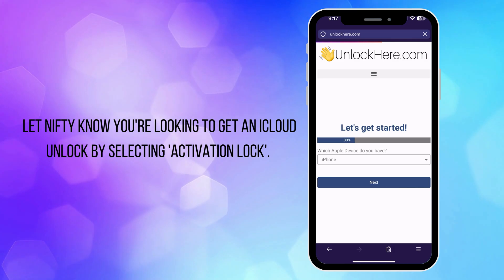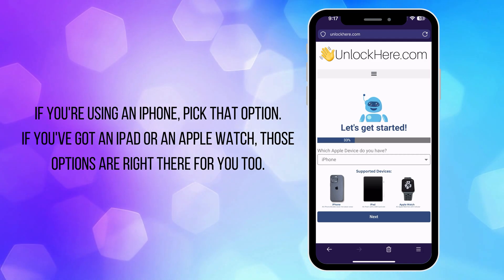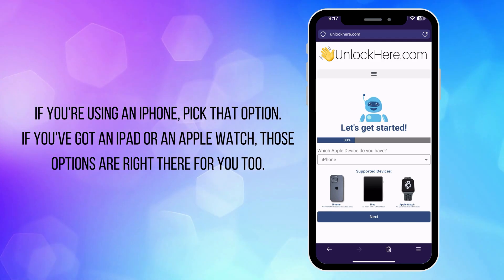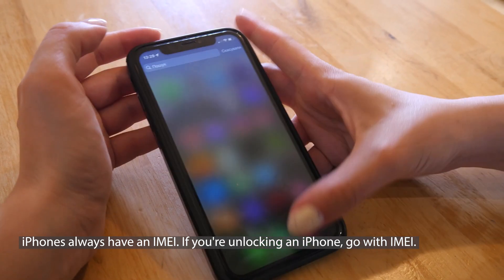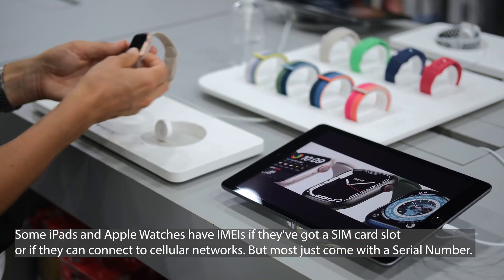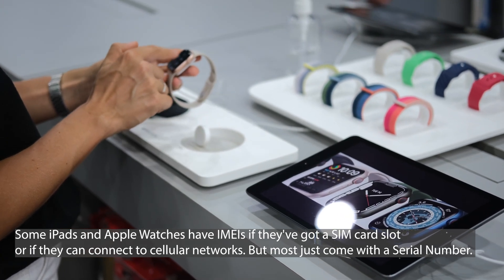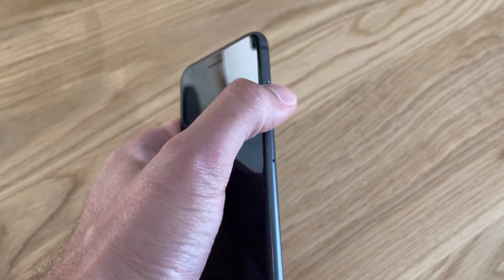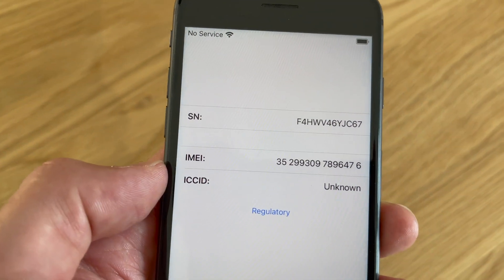It's going to ask you about your device. If you're using an iPhone, pick that option. If you've got an iPad or an Apple Watch, those options are right there too. Next, you'll need to input your IMEI or serial number. iPhones always have an IMEI — if you're unlocking an iPhone, go with IMEI. Some iPads and Apple Watches have IMEIs if they've got a SIM card slot or can connect to cellular networks, but most just come with a serial number. If you're unsure where to find these details, simply press the sleep button on your locked device, give it another press, and then tap on the little I icon at the bottom right. This will show you your device info.